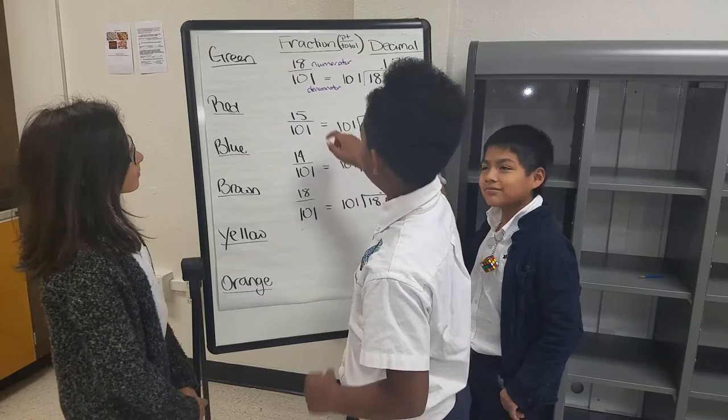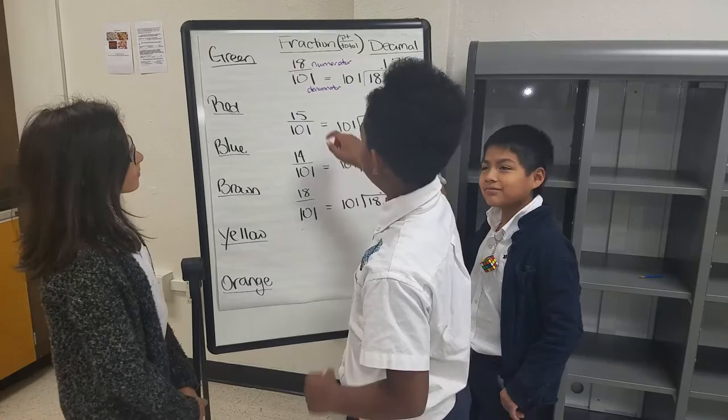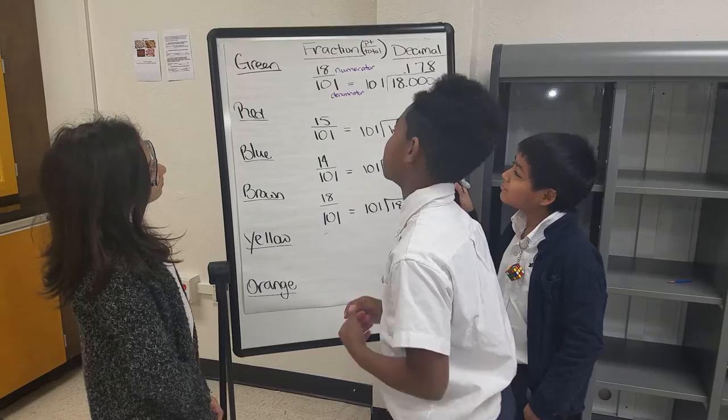What you do is divide the numerator by the denominator and convert them into a decimal. Well, I thought you said we were doing percents.